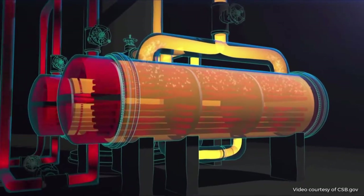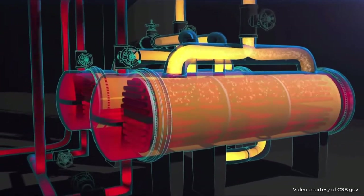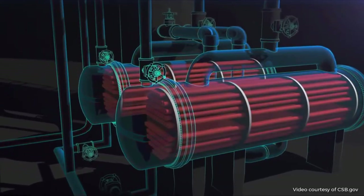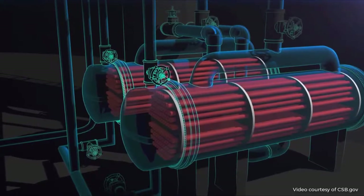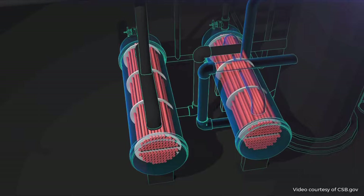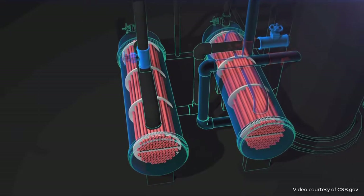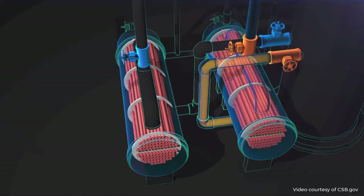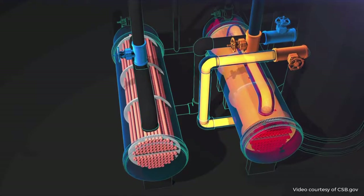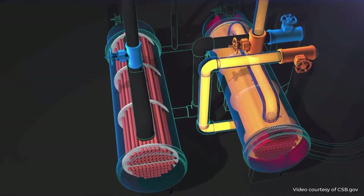The original propylene fractionator design had both reboilers running simultaneously. But in that configuration, the fractionator had to be shut down when a reboiler fouled and needed cleaning. To prevent shutdown of the propylene fractionator each time the reboilers needed to be cleaned, in 2001, new valves were installed on each reboiler to allow for operation of only one at a time. The other reboiler is on standby, clean and ready for use. But unforeseen at the time, these valves introduced a serious hazard.